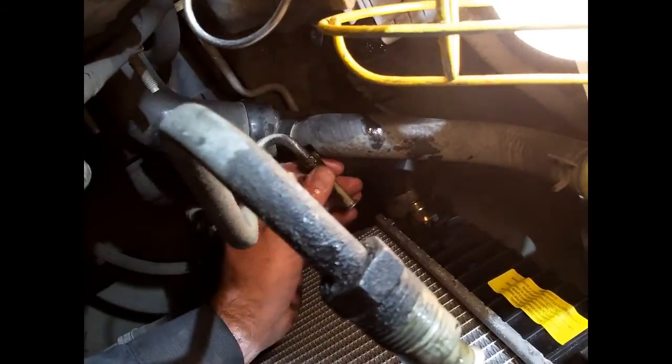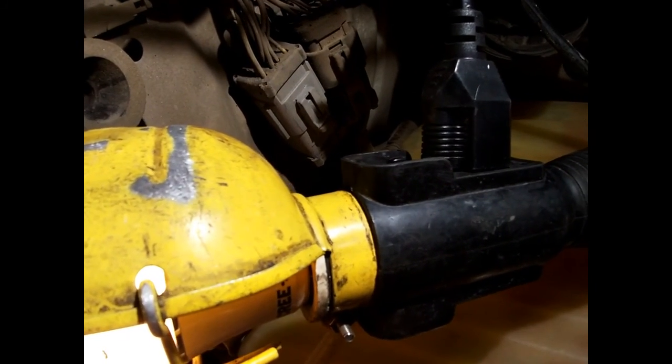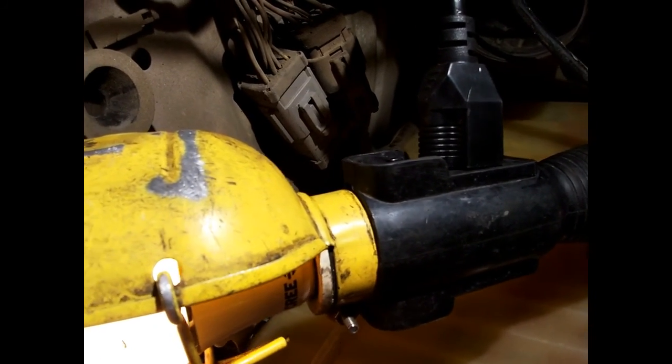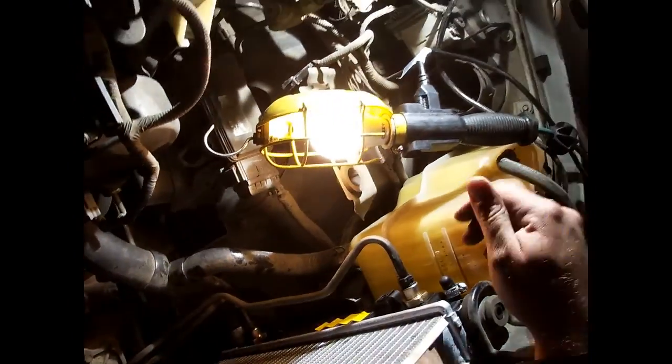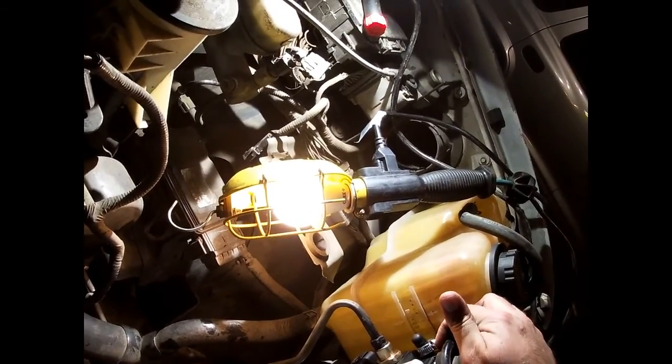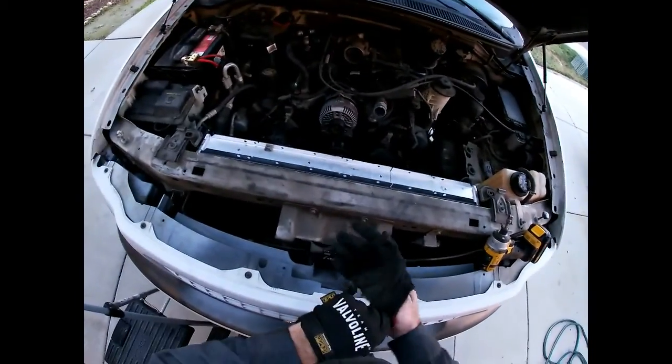Don't want to get ATF on the lip where the hose goes or it'll be more likely to come off. Push that on there and tighten it up. Then install the transmission lines — there's an O-ring in there. The radiator is in; I just need to take the hose clamp off, hook everything up, and tighten the transmission lines.